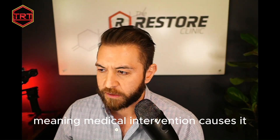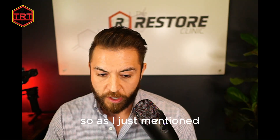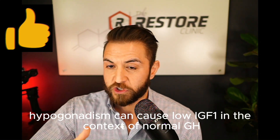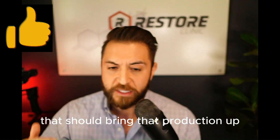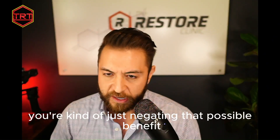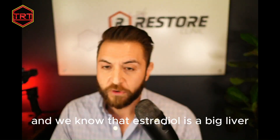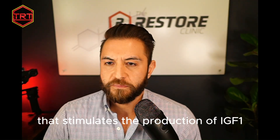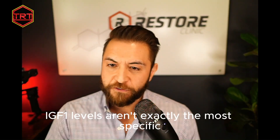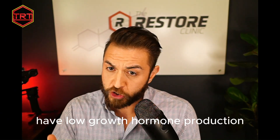Another cause is iatrogenic — meaning medically induced — which would be the introduction of aromatase inhibitors. As mentioned, hypogonadism can cause low IGF-1 with normal GH, and getting someone on TRT should bring that production up. But introducing aromatase inhibitors negates that potential benefit because you're blocking estrogen, and we know estradiol is a key lever that stimulates IGF-1 production. These are just a few reasons why IGF-1 levels aren't the most specific or sensitive marker for low growth hormone production.